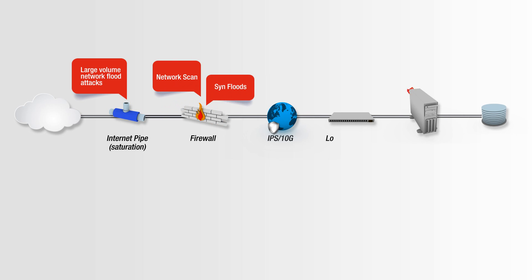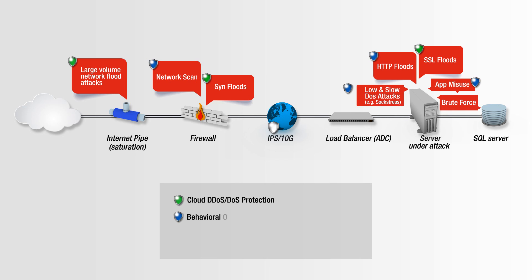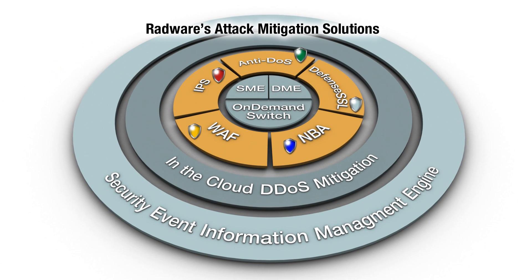To protect from multiple attack types, multiple protection tools are needed, including DOS protection, behavioral analysis, SSL protection, IPS and web application firewall. Radware offers these tools in an integrated solution to fight multivector attacks beyond the perimeter.